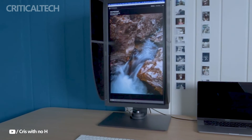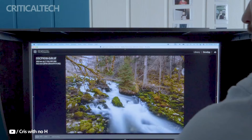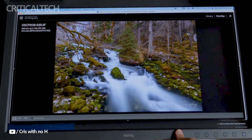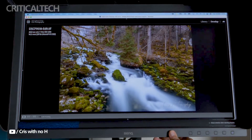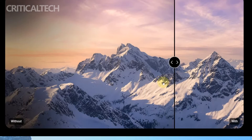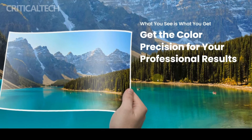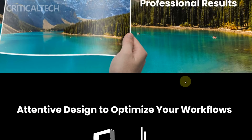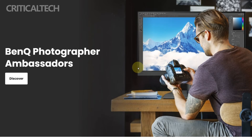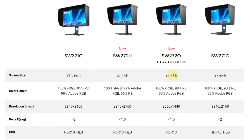Compared to its predecessor, the SW240, the SW242Q brings notable improvements in color accuracy, color control, and overall build quality. BenQ emphasizes the rigorous factory calibration process that each SW242Q undergoes, maintaining an average color accuracy within 1.5 ΔE for precise color representation. The inclusion of a built-in 3D LUT color lookup table allows users to fine-tune colors on the RGB three-dimensional coordinates, adding flexibility and control to the color adjustment process.